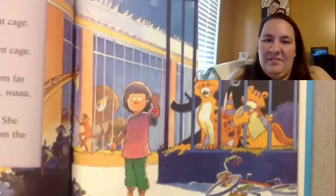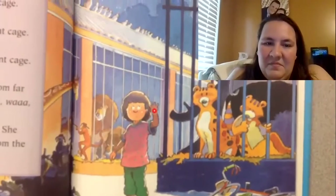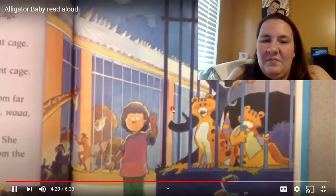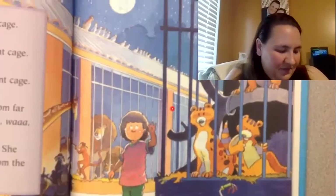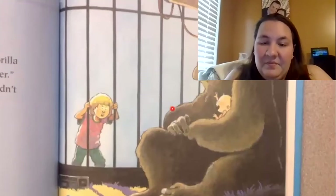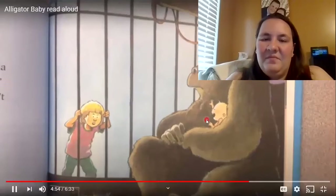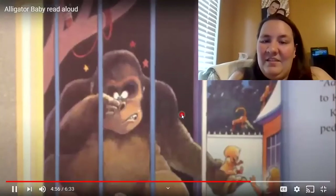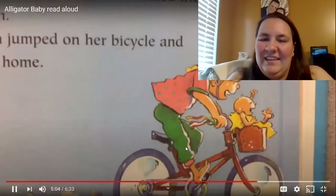First Kristen looked in the snake cage — no people babies. Then Kristen looked in the wombat cage — no people babies. Then Kristen looked in the elephant cage — no people babies. Then she stopped and listened. From far away she heard a sound. That's more like it, she said, and followed the sound. It was coming from the gorilla cage. Kristen looked at the mommy gorilla and said, give me my baby brother. The gorilla jumped away and wouldn't give the baby back. The people baby reached up and bit the gorilla on the nose, and the gorilla handed the baby to Kristen. Kristen jumped on her bicycle and pedaled home.